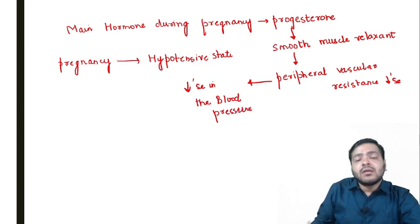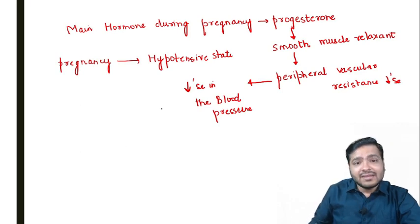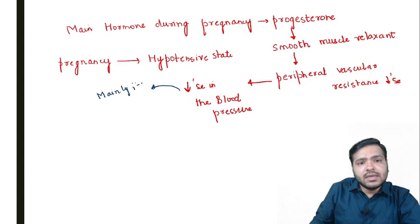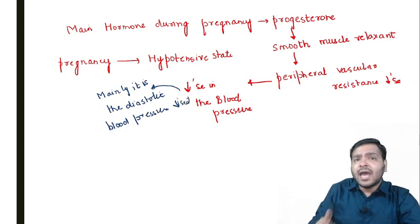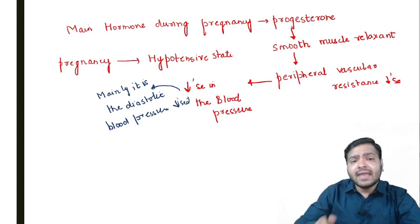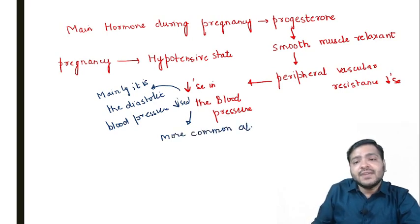Two important questions expected from here: the decrease in blood pressure is mainly in the diastolic blood pressure — I'm not saying the systolic doesn't decrease, but the major decrease is in diastolic blood pressure. Also remember, this decrease in blood pressure is seen most commonly at 20 weeks of pregnancy.